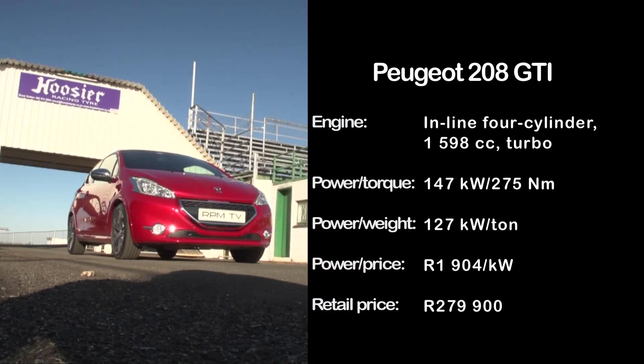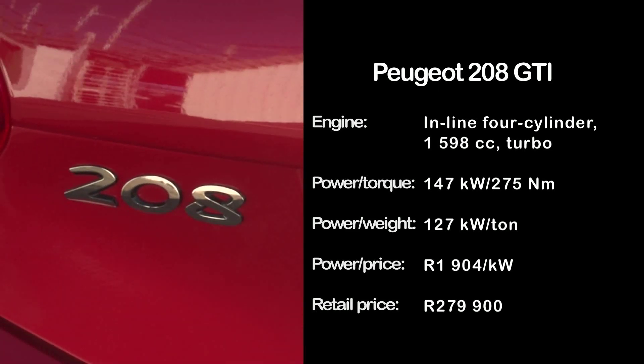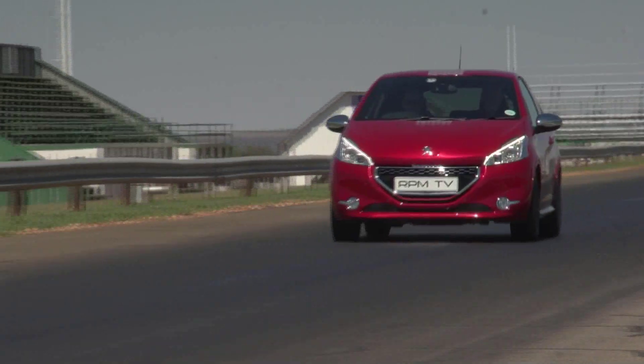The 208 GTI is a close second in the power to weight ratio stakes, and that goes for value too. It's an exceptional handler, finding a great balance between control and comfort, but it doesn't communicate its performance message as succinctly as the Fiesta.